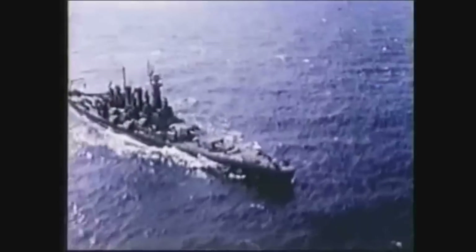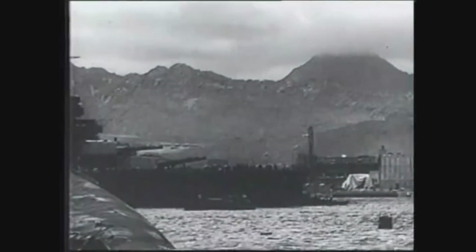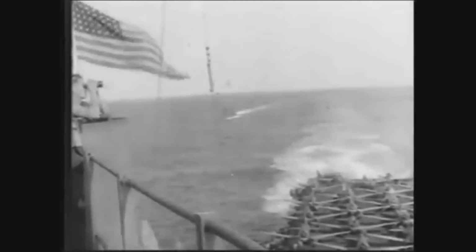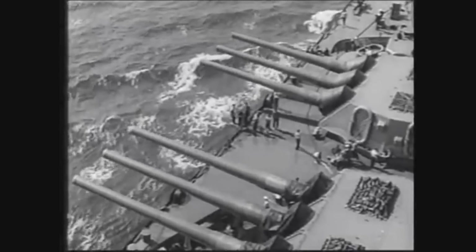In 1942, the North Carolina was a symbol of America's new strength in the Pacific. She would soon be joined by six of the eight battleships the Japanese thought they had destroyed at Pearl Harbor. At Guadalcanal, the carriers Enterprise, Saratoga, and Wasp were joined by the North Carolina, Washington, and South Dakota.